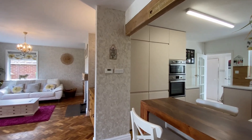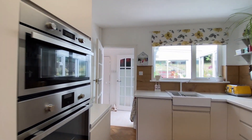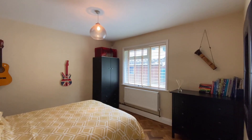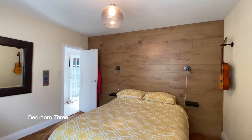Coming back through the dining area and the kitchen to the rear of the property, we'll find two further bedrooms, another shower room, and the utility room. Here we have bedroom three, a further double bedroom with a window to the side.